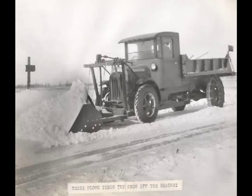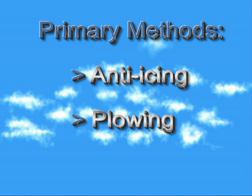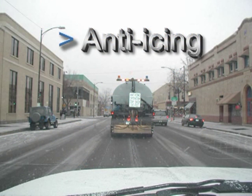Today, primary snow fighting methods used by the city include anti-icing, plowing, and de-icing. Anti-icing agents are applied to the street before and during the early stages of a storm to inhibit snow and ice from bonding to the pavement. Anti-icing results in achieving bare pavement sooner, requires fewer chemicals, and reduces wear and tear on plows.